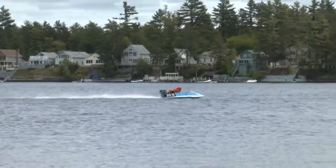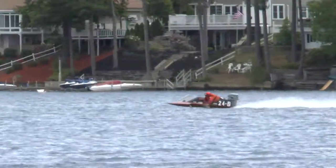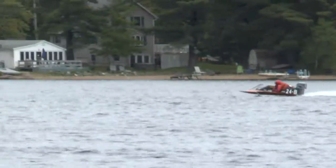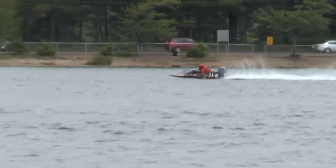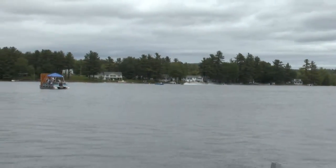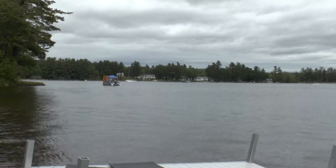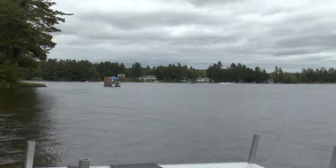Feel free, as you're watching the races, to interact and ask the drivers questions. We do ask you to stay on the wreck field side of the snow fence due to insurance regulations. Only drivers and crews that have signed a waiver with a wristband are permitted down by the water. But once the drivers come up out of the water, feel free to walk around and ask questions — they'll be more than accommodating.